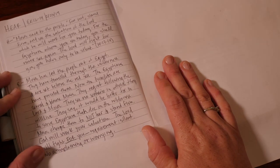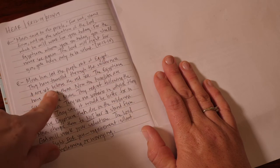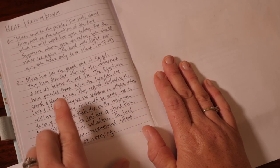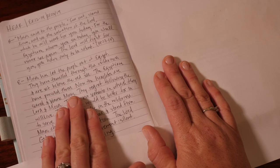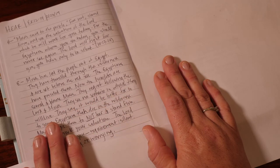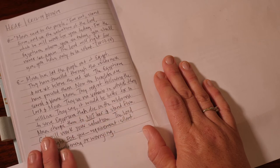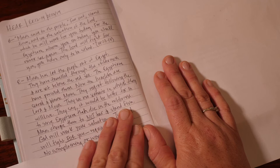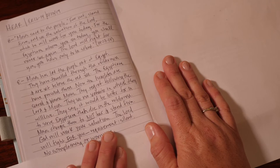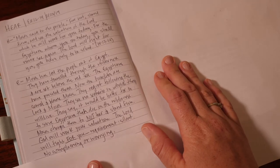For my Explain, I put: Moses has led the people out of Egypt. They have traveled through the wilderness and are set before the Red Sea. The Egyptians have pursued them. Now the Israelites are scared and they blame Moses. They regret following the Lord and Moses. They see no scenario in which they will live. They say it would be better for them to serve the Egyptians than die in the wilderness. Moses charges them to not fear and to stand firm. God will work your salvation. The Lord will fight for you. The requirement is to be silent — no complaining or worrying.